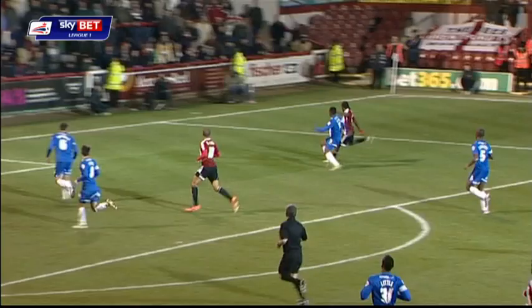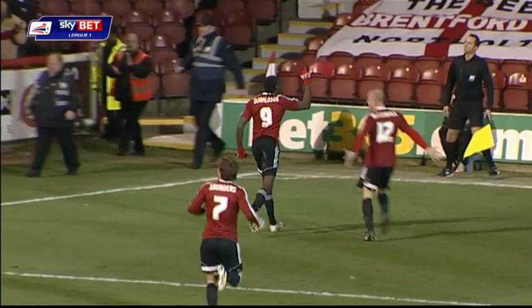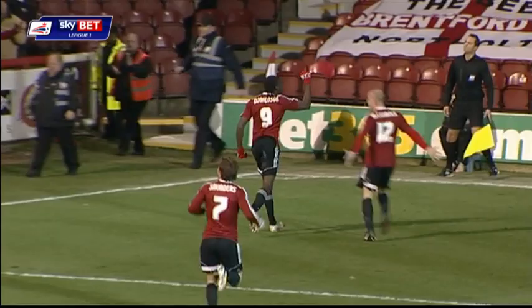Donaldson — turn of pace by Donaldson! Fine strike, kept it low beyond Lejnik. And Clayton Donaldson moves into double figures for the season. And in the 87th minute, Brentford retake the lead.